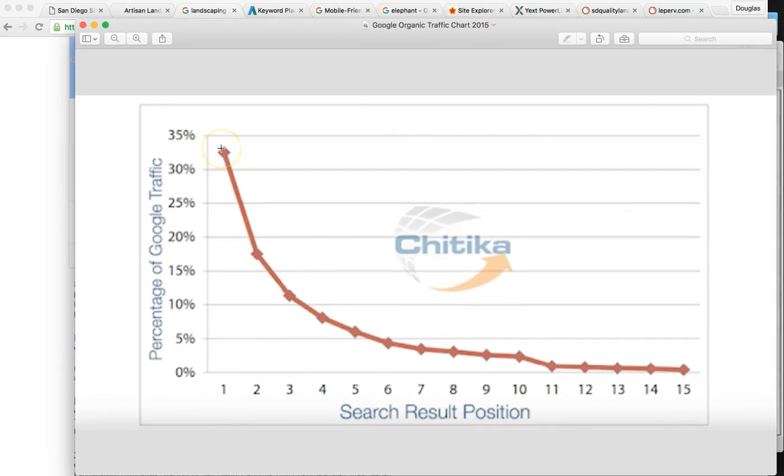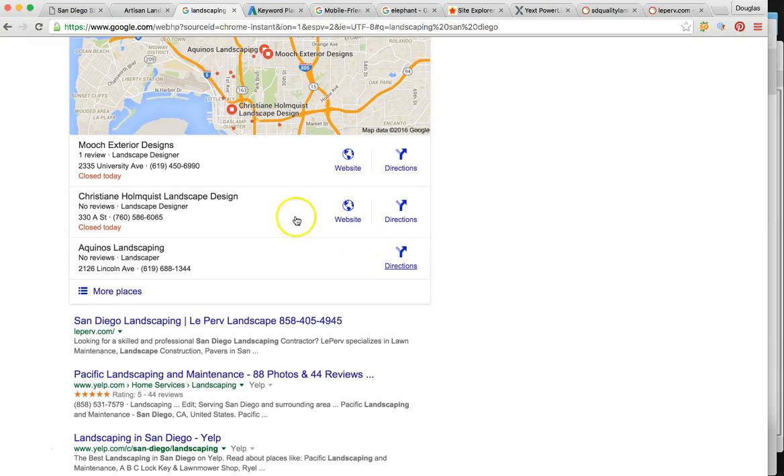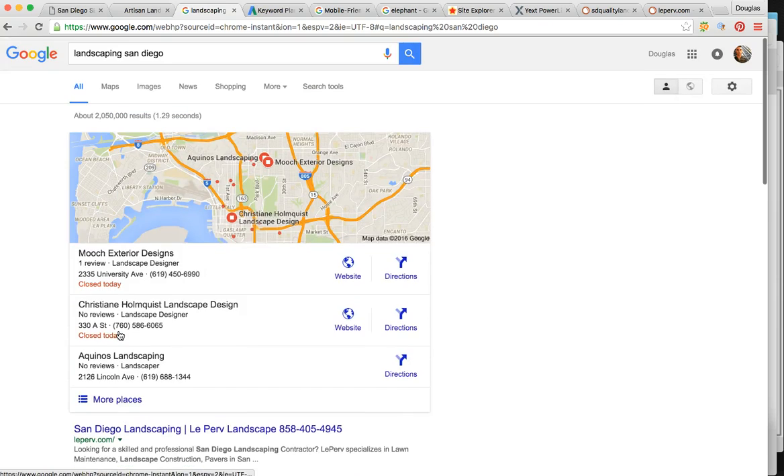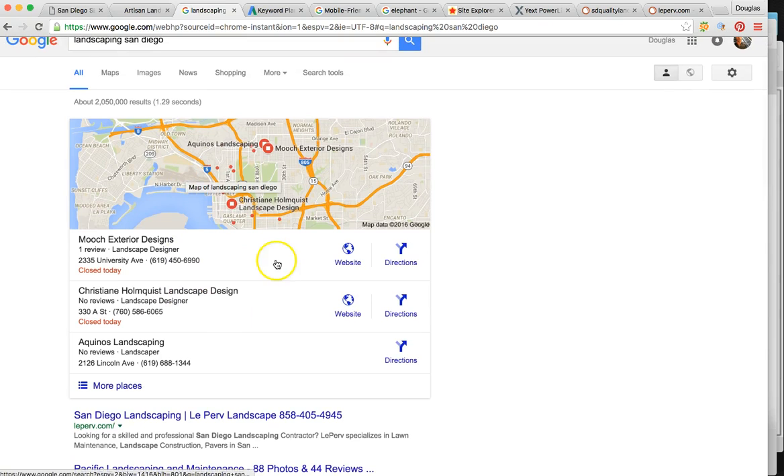30 to 35% of people are going to click on the number one map result, and number one organic is also going to get clicks. This shows you statistics from 2015: the number one ranked person got about 35% of all the business, while number two got about 17%. The last position on page one is number 10, and position 11 on page two gets barely 1%. So if you're ranked number one in maps and number one organically, that's potentially cornering up to 70% of the consumers for each keyword.